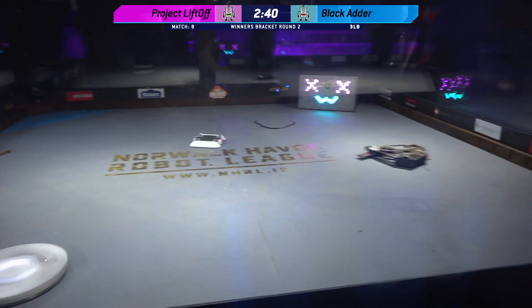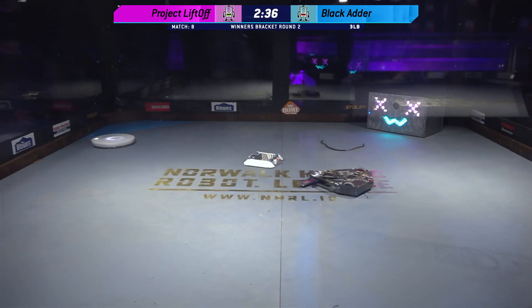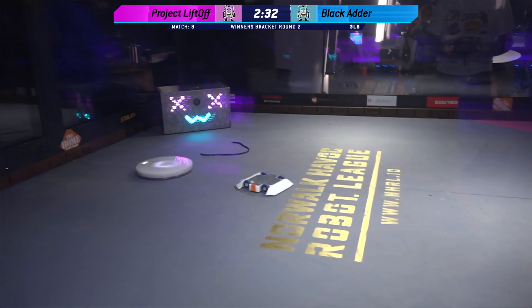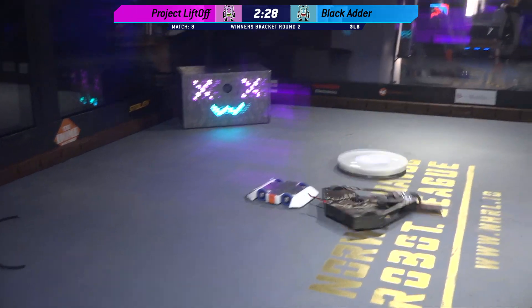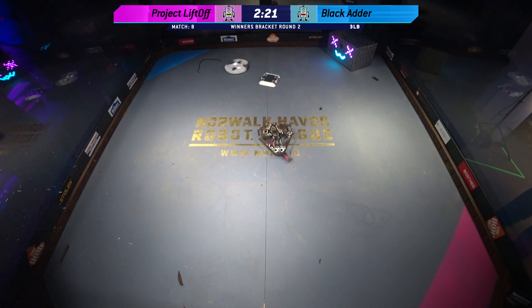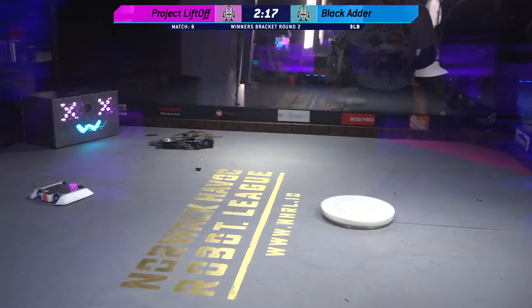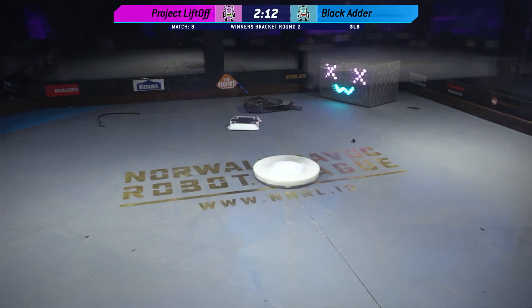Boom! That was a belt that came off there — it looks like that came right off of Black Adder. Project Liftoff still spinning and moving beautifully around the box. This is quite a feat if you are a melty brain to be able to move so efficiently and so concisely around the box. There's a lot of control, Kyle. I'm seeing a lot of plastic inside of this box, but that melty brain is not dying. Project Liftoff is showing a lot of resilience and it is handling these hits really, really well.